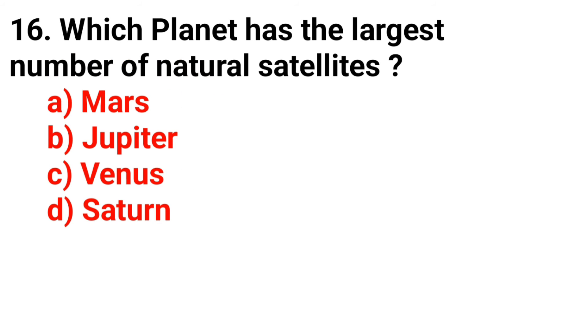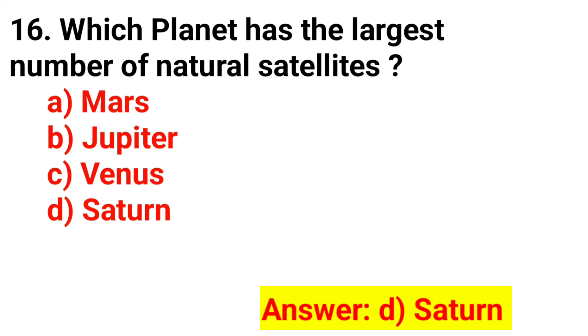Question 16. Which planet has the largest number of natural satellites? The answer is Option D. Saturn.